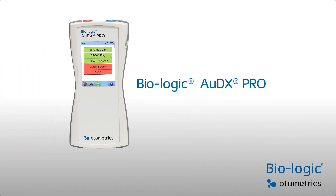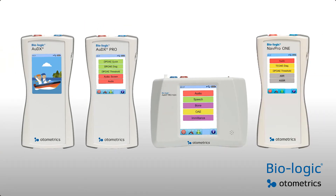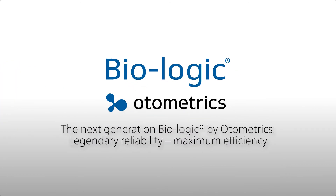Customize your Biologic Audix Pro today, talk to your local Odometrix partner, and be the first to experience the Next Generation Biologic.